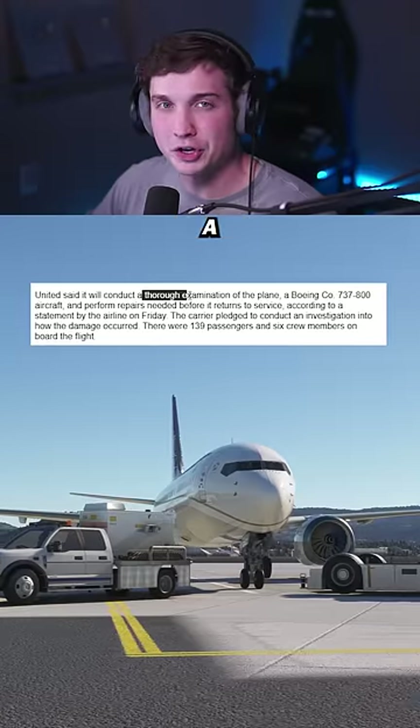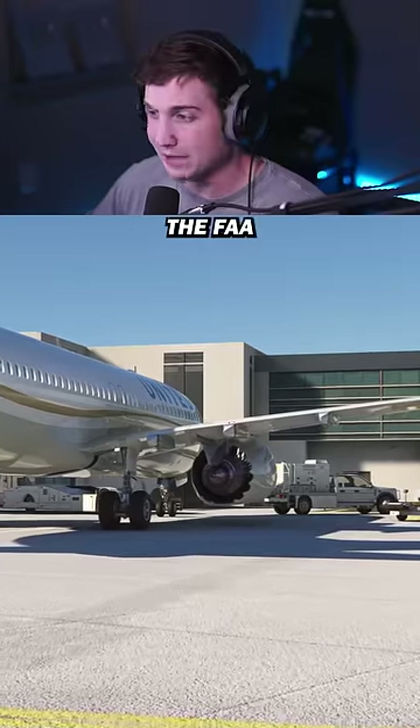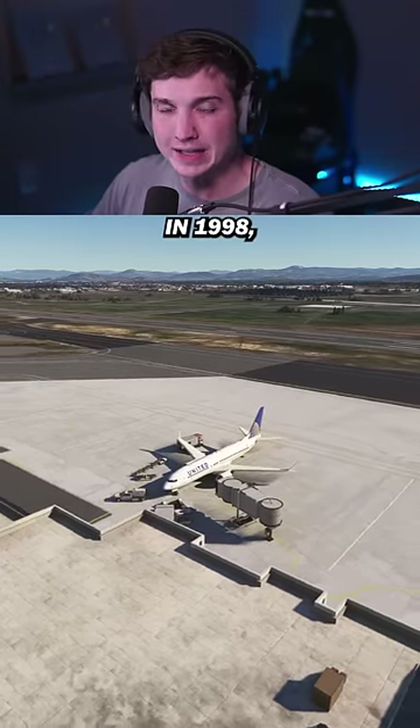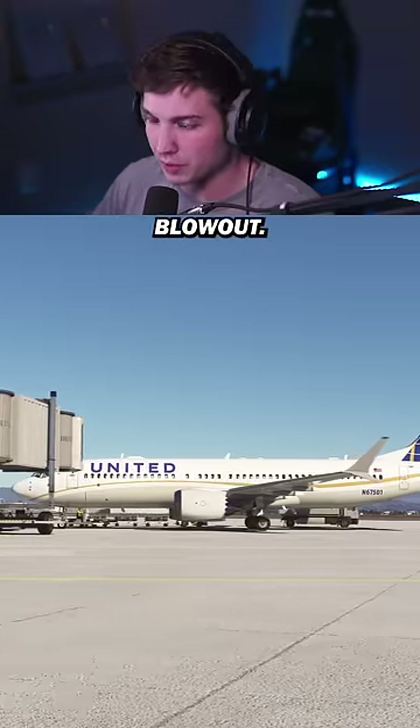United said they planned on doing a thorough examination of the aircraft to try to find the root cause, and in recent hours the FAA stated they would start an investigation as well. Now don't worry — this plane was delivered in 1998, so clearly this is a maintenance issue instead of a manufacturing one like the plug door blowout.